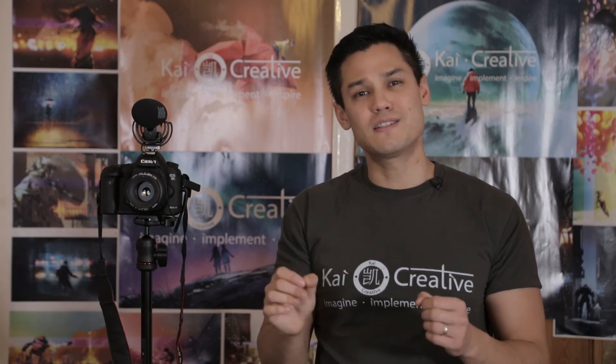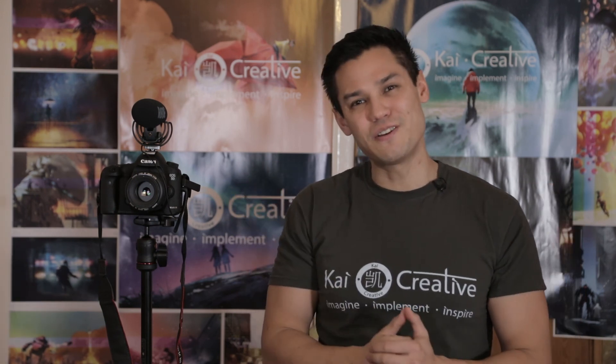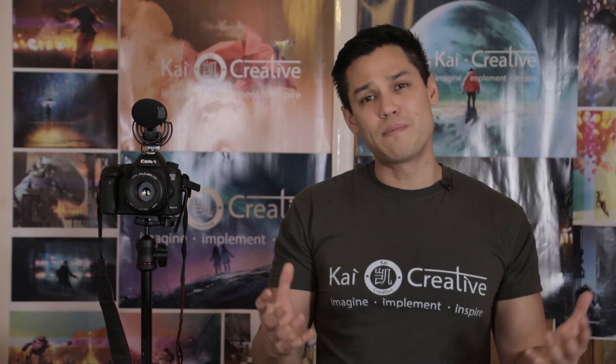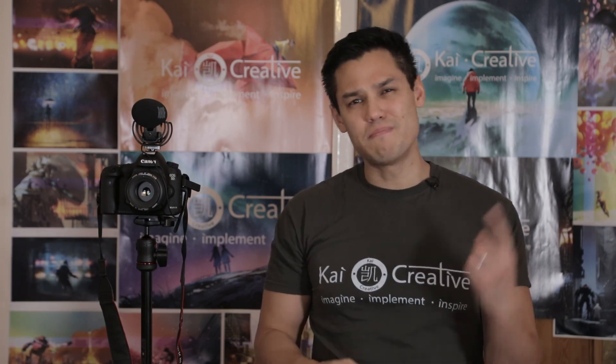So if you had to reduce your kit to the top five most essential pieces, what would you take with you? Let me know in the comment section below, and if there are any future content videos you'd like to see on Kai Creative, hit me up in the comments or find me on Twitter, Instagram or Facebook. Thanks for watching, keep on keeping on, stay creative — imagine, implement and inspire — and I'll see you guys next time on Kai Creative.